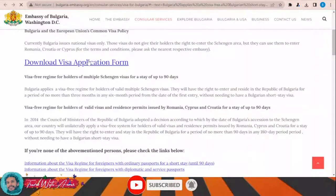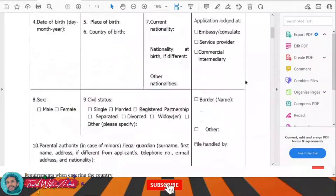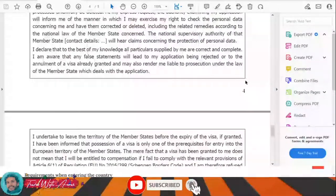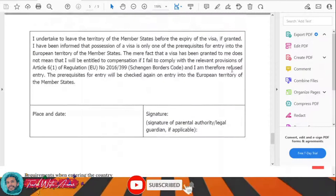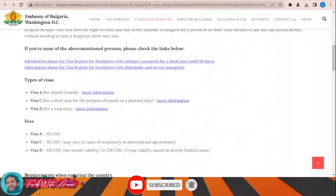To apply for the Bulgarian visa, you can download the visa application form from here. This is the Bulgarian visa application form. After downloading it, you will have to print it and fill it completely manually by yourself. Don't forget to write the place, the date, and your signature. Then you will have to submit this visa application form along with all the required documents, which we will be speaking about at the end of this video.